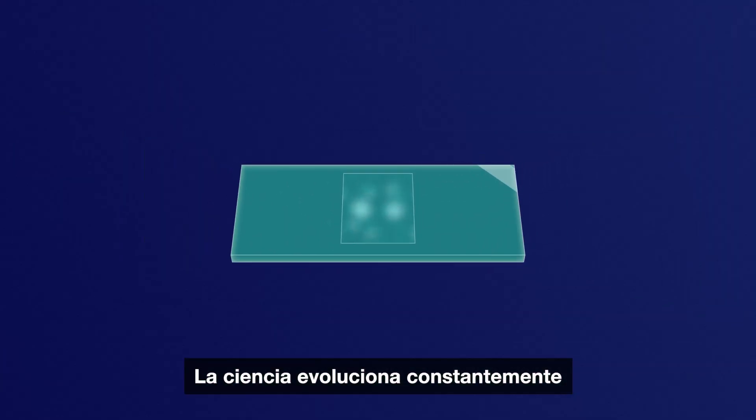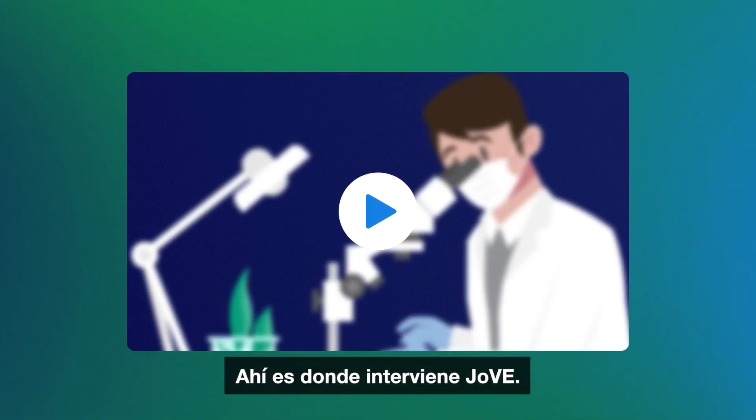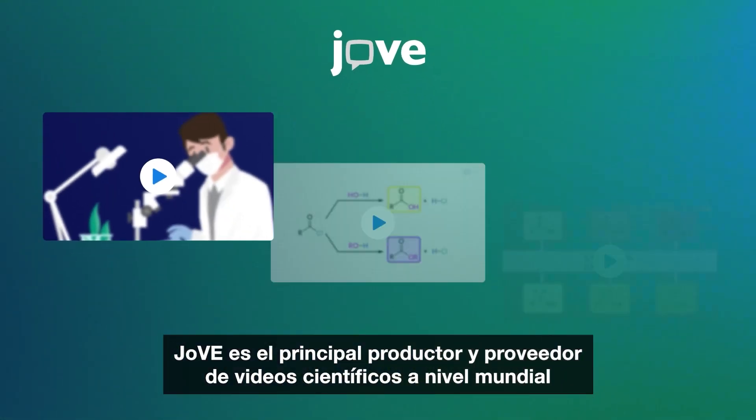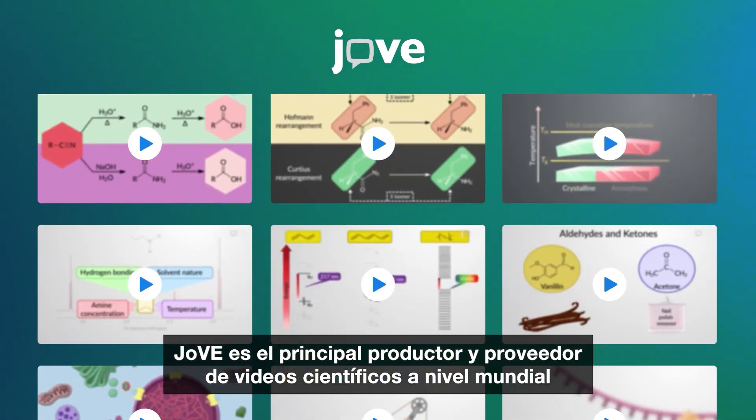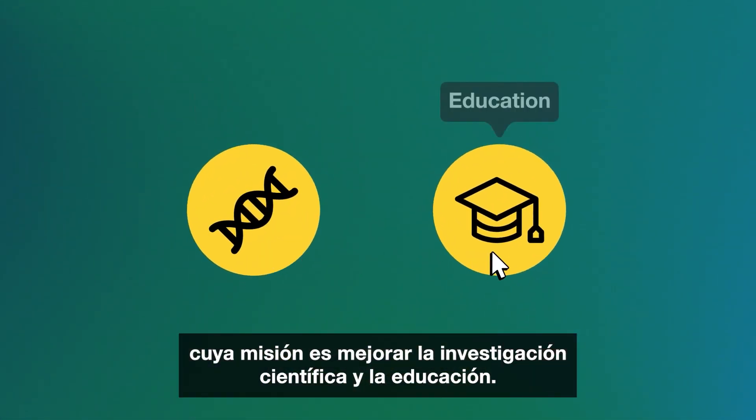Science is constantly evolving, and it's important we have the tools to keep up. That's where Jove comes in. Jove is the world's leading producer and provider of science videos with a mission to improve scientific research and education.